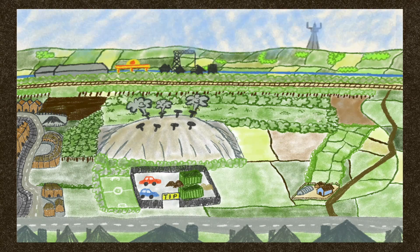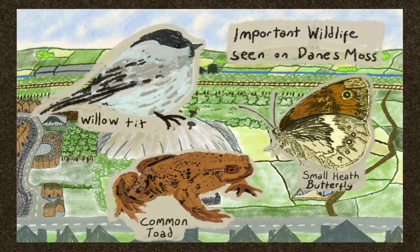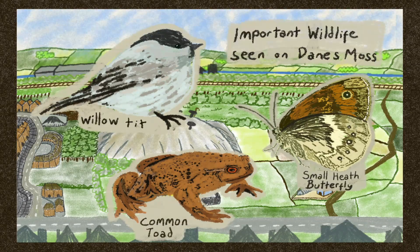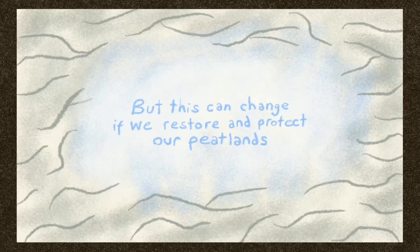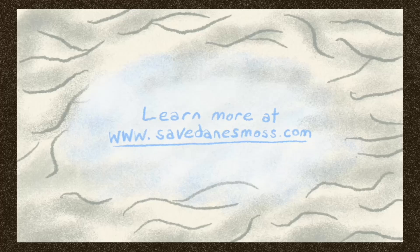Despite the loss of many important wildlife species, Danes Moss remains one of the most biodiverse places in Cheshire. And the small areas that have been restored to healthy raised bog show us that a much bigger restoration is possible. In addition to the...